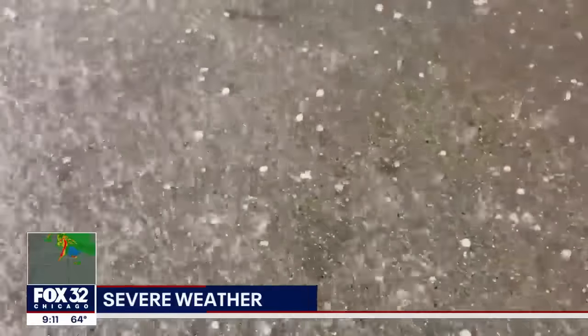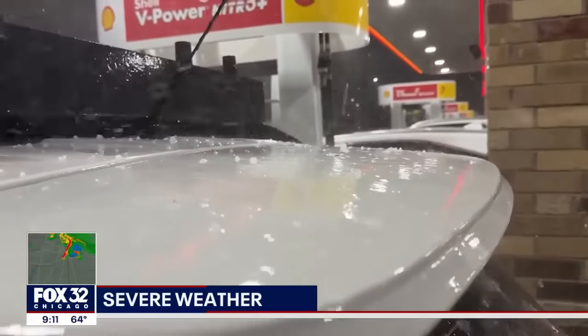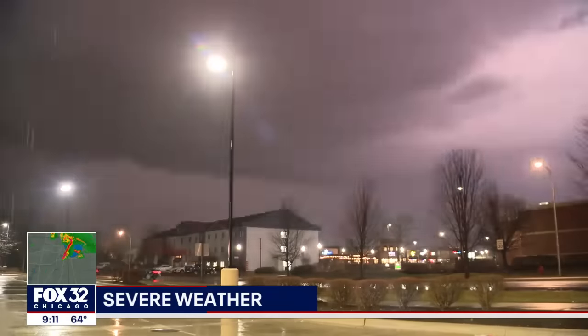The good news in all of this so far: we haven't seen any significant damage in the western suburbs, as these conditions could have brought down a lot of trees and power lines. Right now, we're still surveying what reports do suggest at this time.